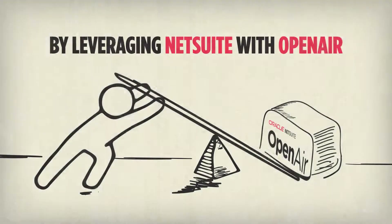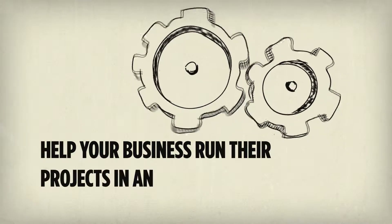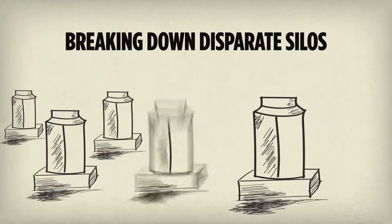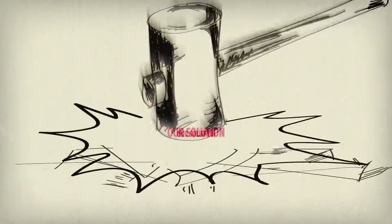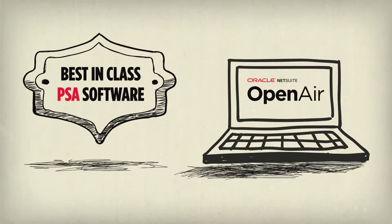By leveraging NetSuite with OpenAir, we can help your business run their projects in an integrated fashion by breaking down disparate silos. Project managers and the procurement team will share a centralized hub providing full visibility on the underlying procurement strategy execution in NetSuite.